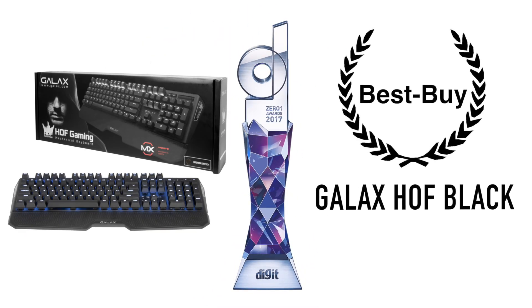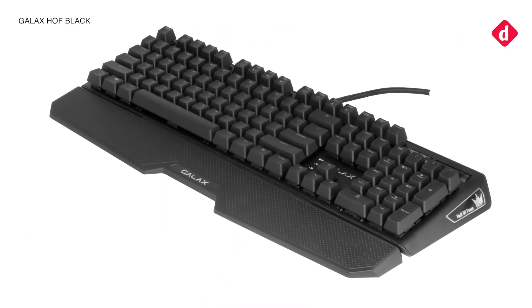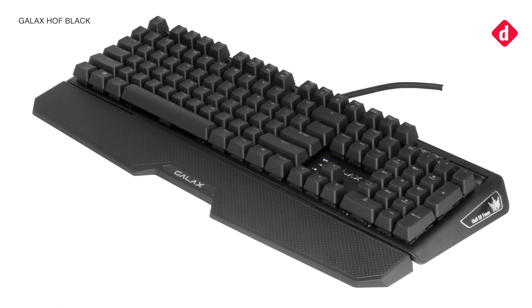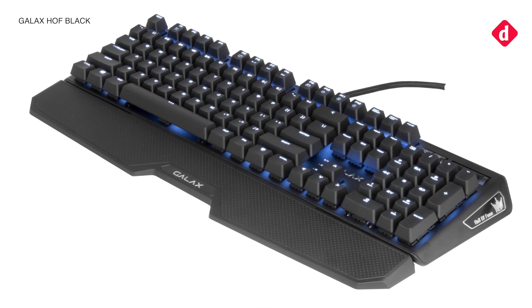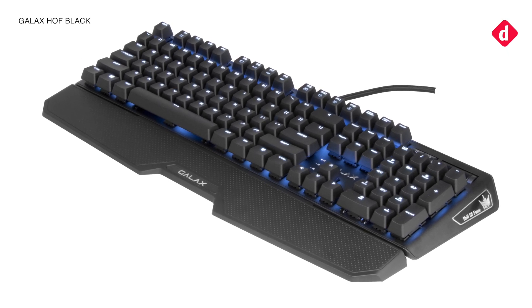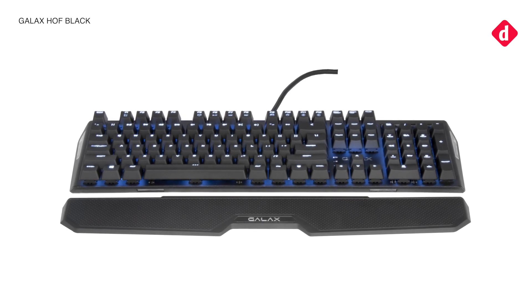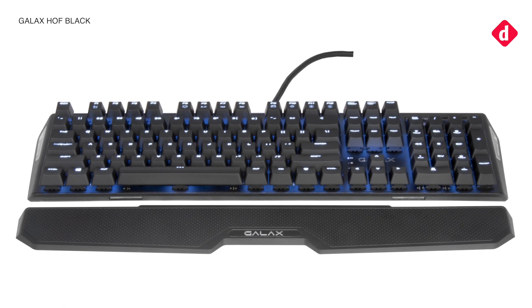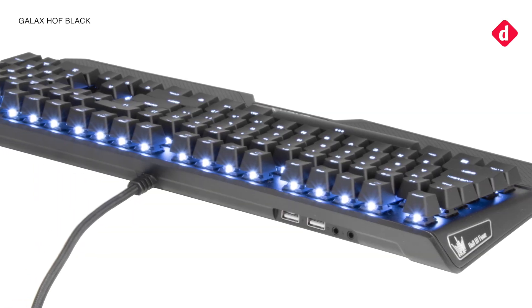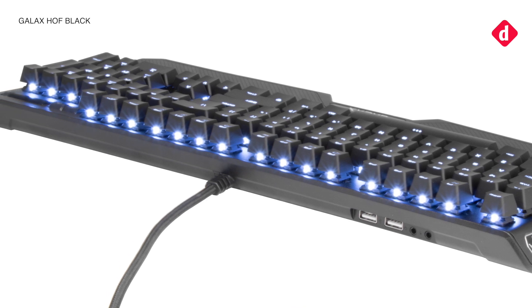And the best buy for this category is the Galaxy HOF Black. If you are not keen on spending more than 10,000 rupees on a mechanical keyboard, there are several great options out there. Out of all the keyboards we tested this year, the HOF Black was always in the back of our mind because of its comparatively lower cost. It has audio and USB passthrough ports and a textured magnetic wrist rest. Planning on getting on the mechanical keyboard bandwagon while on a light budget? Look no further than the Galaxy HOF Black.